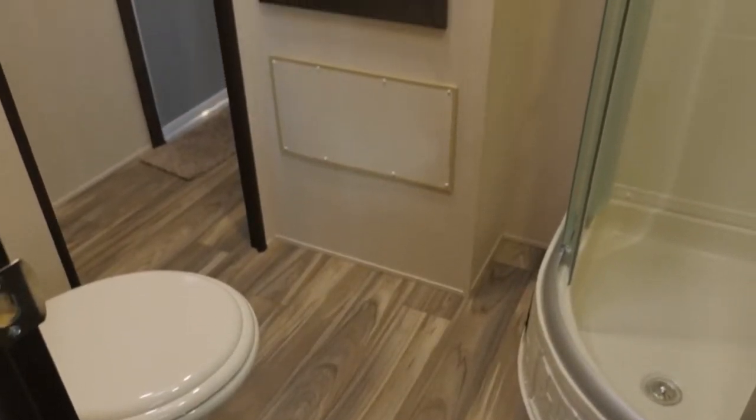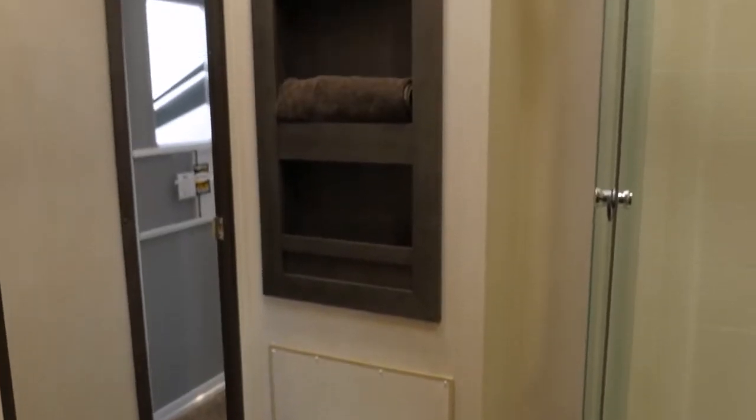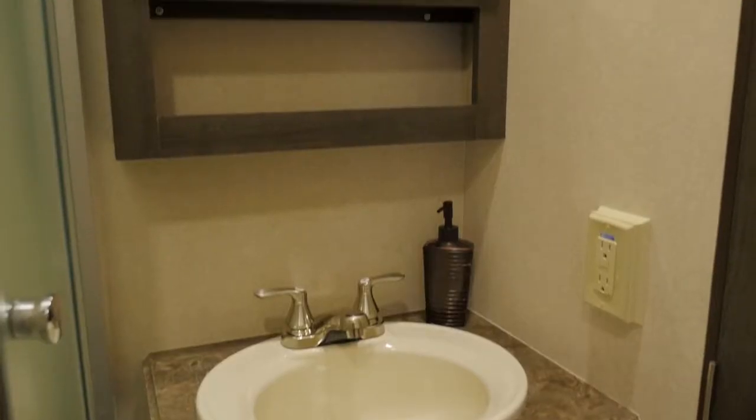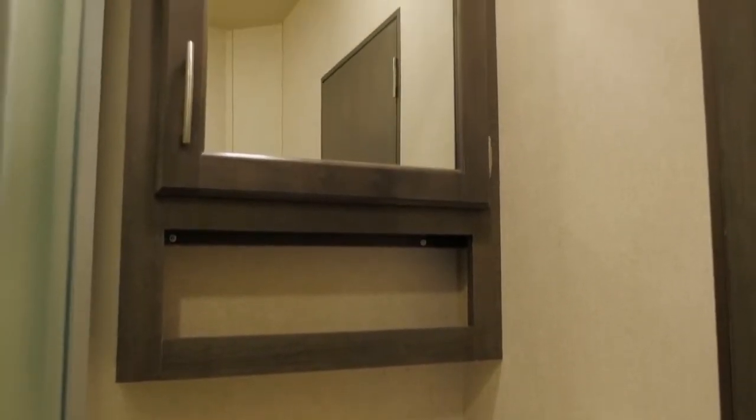The Jack and Jill bathroom features a large towel cabinet and a residential-style shower fully enclosed with a wraparound glass door. A skylight brightens up your morning, and the wood-framed medicine cabinet provides additional storage.